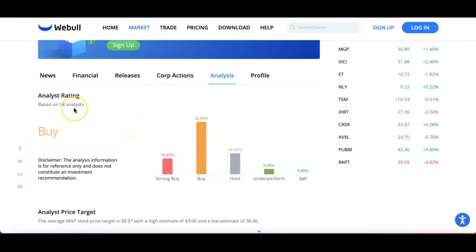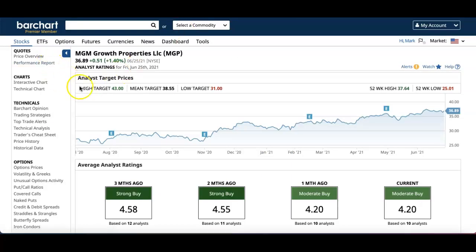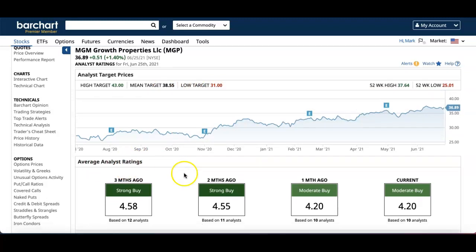On WeBull, based on 18 analysts, it's also rated as a Buy: 16% Strong Buy, 55% Buy, 30% Hold, and 5% Underperform. Their price target shows a high of $43, average of $38, and low of $36. Bar Chart's price targets are similar: high of $43, mean of $38, low of $31, with an analysis rating of Moderate Buy based on 10 analysts.